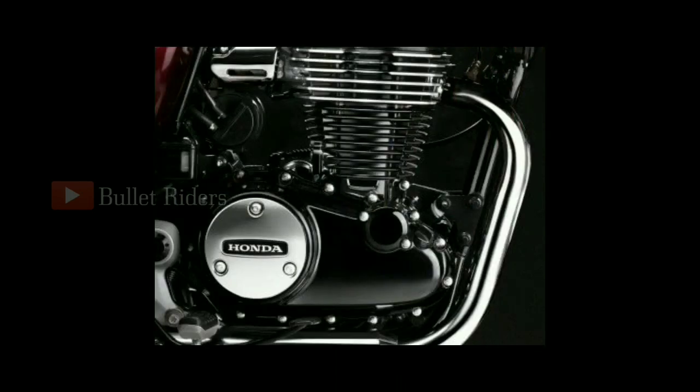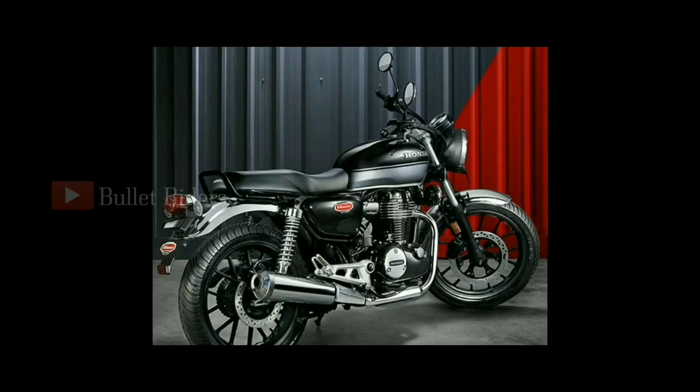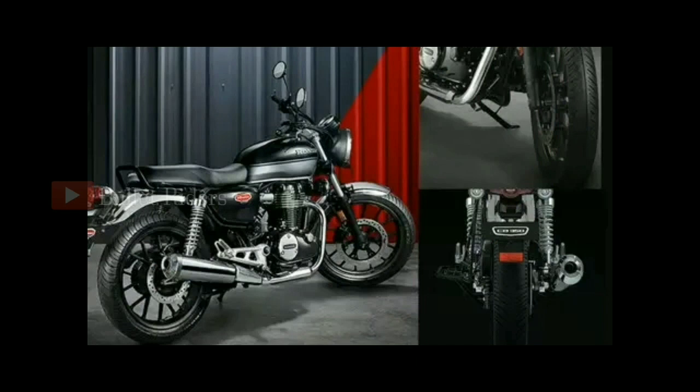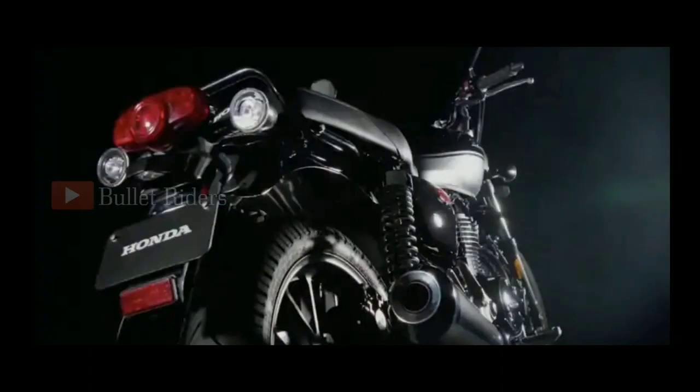Powering the H'ness is a 348.36cc single-cylinder, air-cooled, fuel-injected engine seated on a half-duplex cradle frame that puts out 21 PS of max power at 5,500 RPM and 30 Nm of max torque at 3,000 RPM, mated with a 5-speed gearbox. Honda claims this bike comes with Honda's Selectable Torque Control, and we also get a slipper clutch, sidestand and rollover protections.